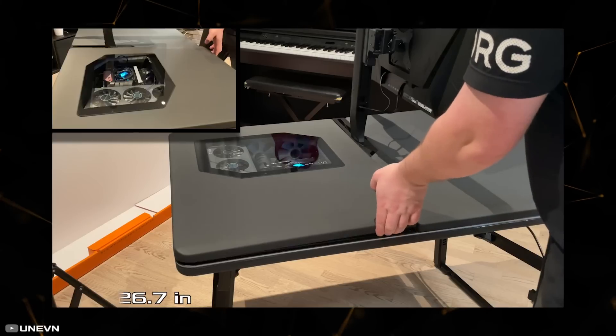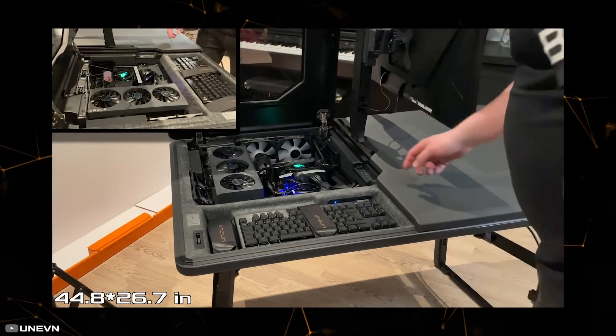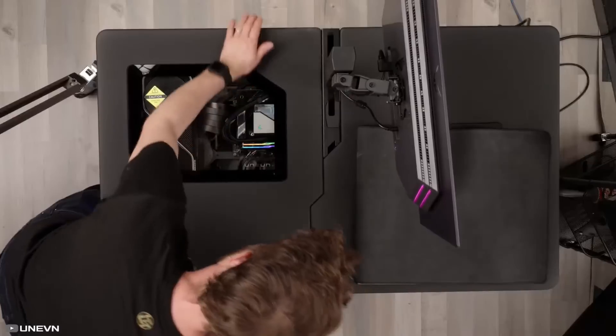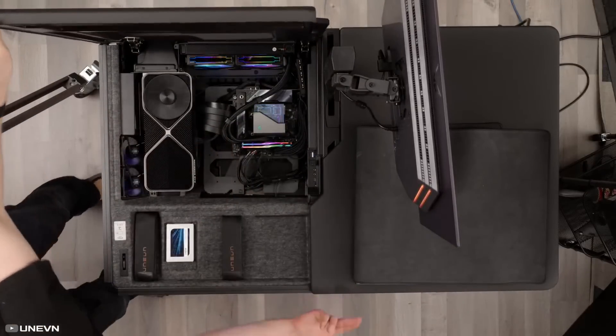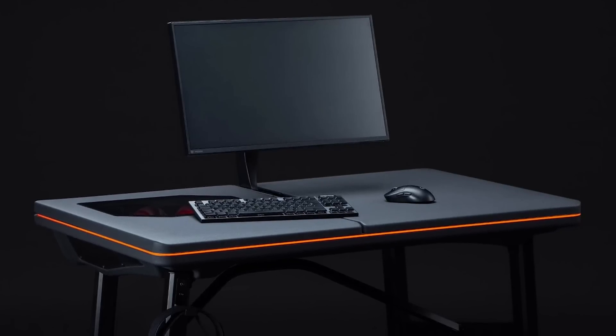BASE measures 114 centimeters in width and 68 centimeters in depth. According to the developers, the installation process is quick and easy, taking about a minute. The design of BASE is aimed at its utility in team training sessions, optimizing space utilization and simplifying the organization of training camps.